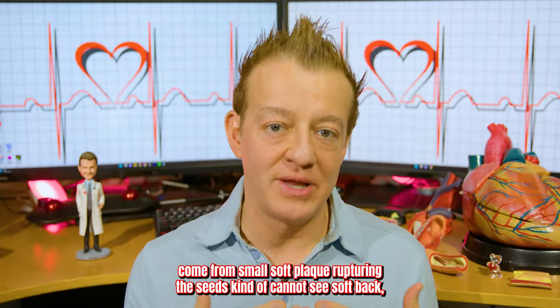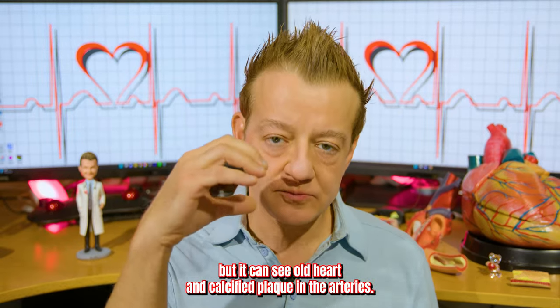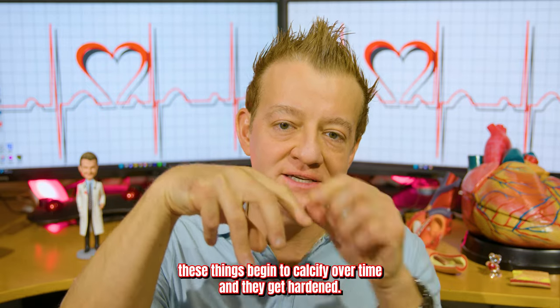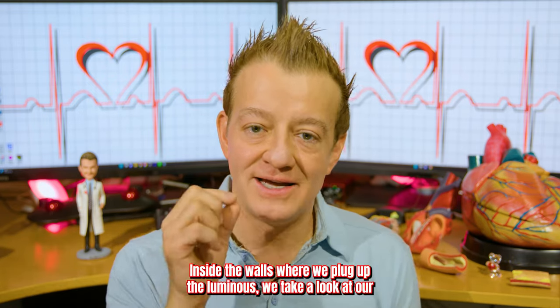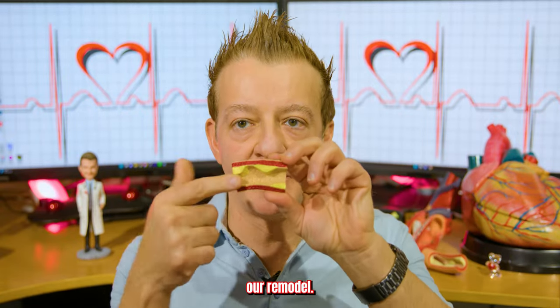The CT scanner cannot see soft plaque, but it can see old, hardened, calcified plaque. The arteries that sit on the top of your heart begin to calcify over time and get hardened. But the calcium is usually on the outside and on top of the artery, not inside the walls where it would plug up the lumen.